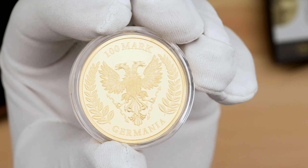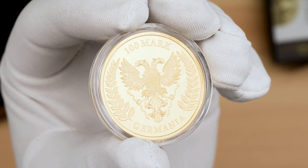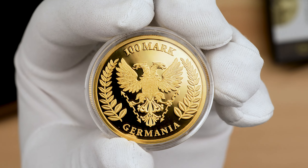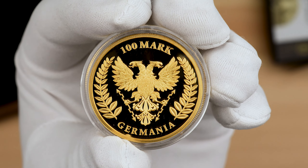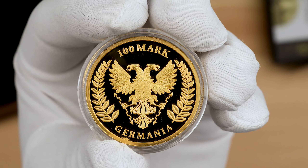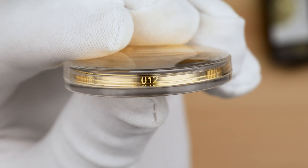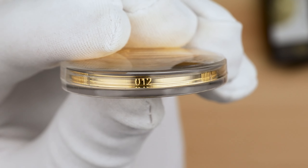On the reverse, the Germania Mint coat of arms with a two-headed eagle, holding lightning bolts and surrounded by olive branches. Also included are the inscriptions '100 mark' and 'Germania'. There will only be 100 pieces minted of this one, with the number featured on the edge of the coin, as well as the COA and shipper sleeve.